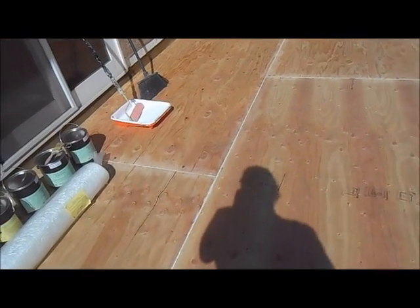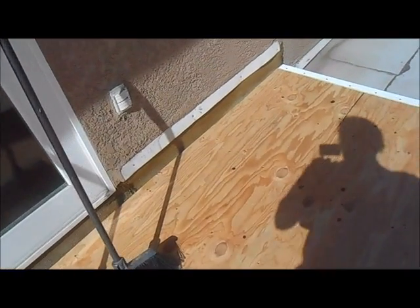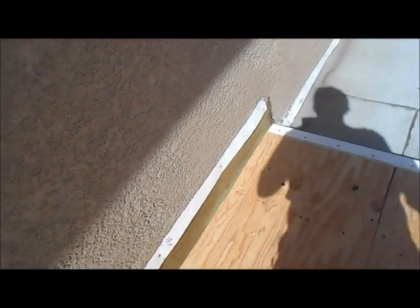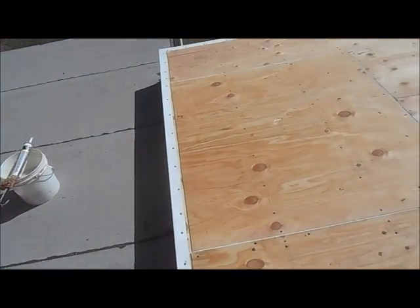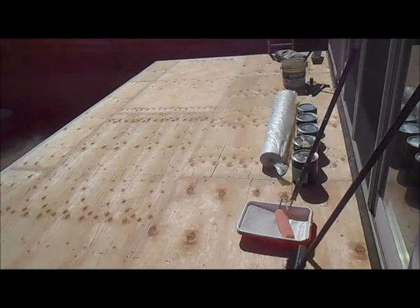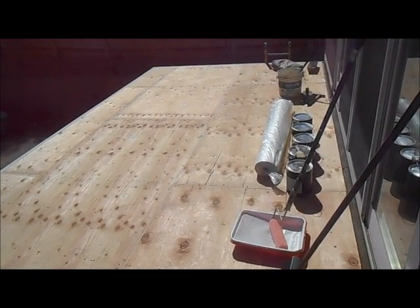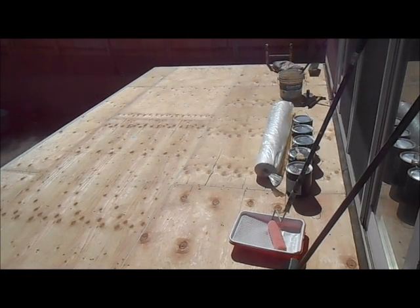Our phone number is 619-850-4794. You can call us for all your second-story balcony repairs and any type of waterproofing you may have at your home or your office. Thanks for watching our video and we look forward to your phone call. We're more than happy to come out and give you a free estimate. Bye for now.